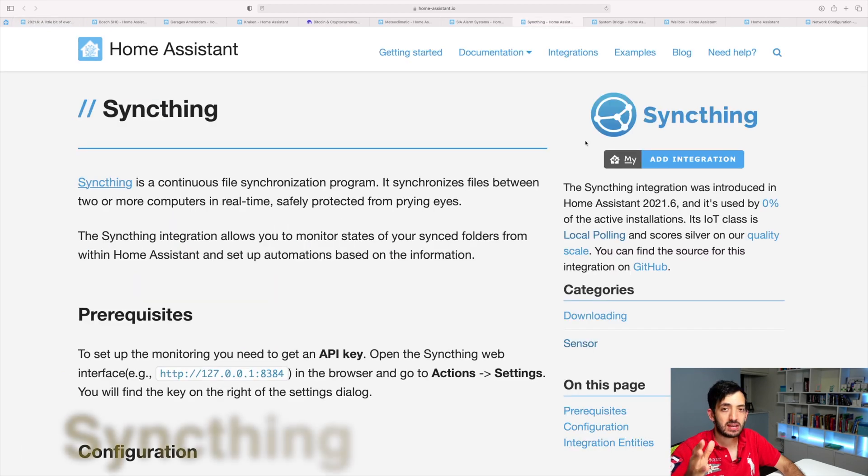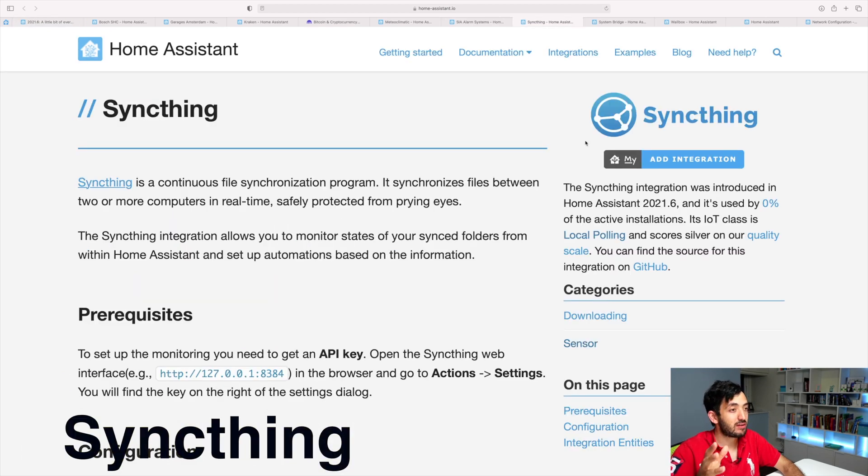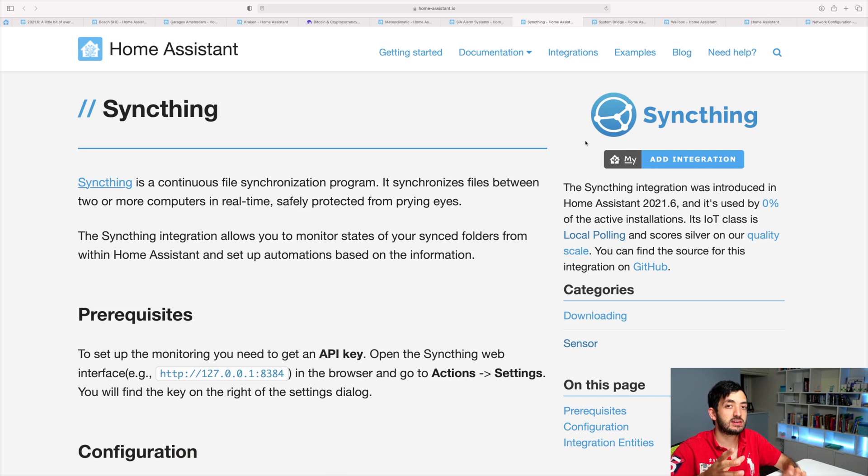Sync Thing seems very interesting if you're synchronizing files between two different servers, or maybe a server and a NAS, and you want to keep that under control and be notified when things go wrong. I'm thinking of a use case where you have an IP camera saving to some file server on your local device.